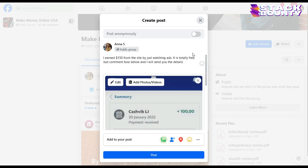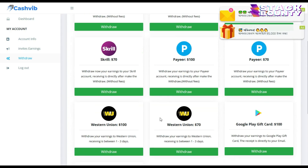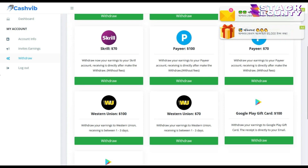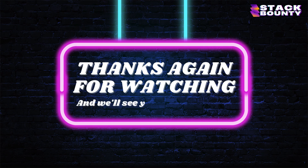To withdraw your earnings from this website, come over to your dashboard and click where it says withdrawal. You can withdraw via PayPal, Skrill, Payeer, Western Union, and Google Play gift card. All five methods have a minimum withdrawal limit of $70 and a maximum of $100 per day. Earning $100 is very easy. That's it for today's video — if you found this helpful, don't forget to give it a thumbs up and subscribe to our channel for more tips on making money online. Thanks for watching and we'll see you in the next one.